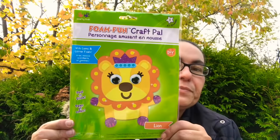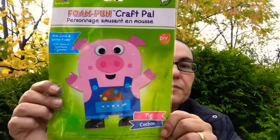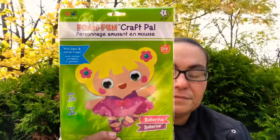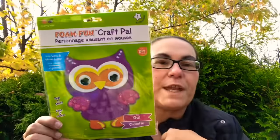Then I came across these new Foam Fun Craft Pals — you get one kit with gems and glitter foam, it's a peel and stick DIY. I got the lion, the cute pig, the giraffe, a unicorn for my daughter to craft with, the ballerina, and they also had a monkey. Of course I had to get the owl — that one is for me because I love owls.